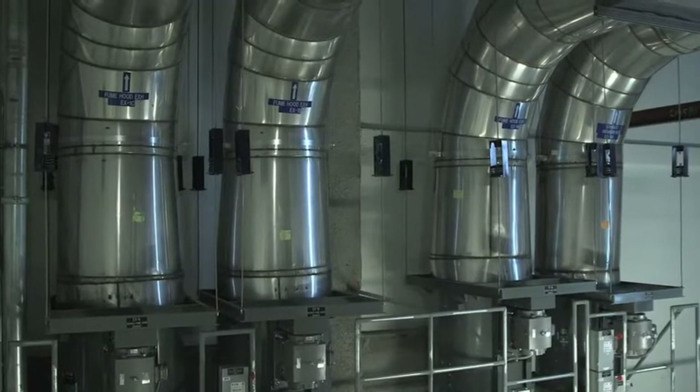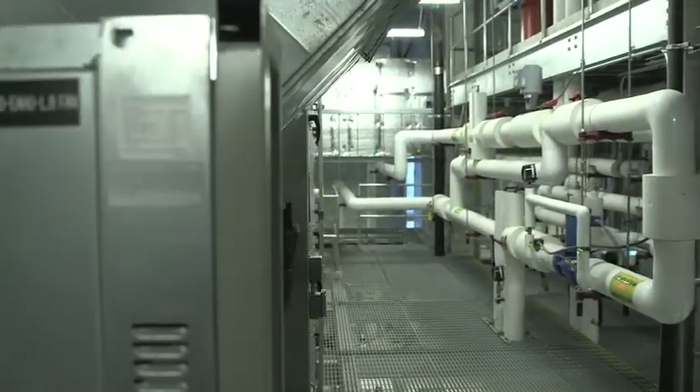In my business world, this is phenomenal. This makes our maintenance easier, it makes our troubleshooting easier, it makes changing filters so much easier than anything we've ever had. And BIM made it all possible. Couldn't have done this without BIM.